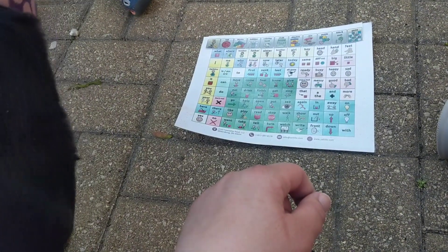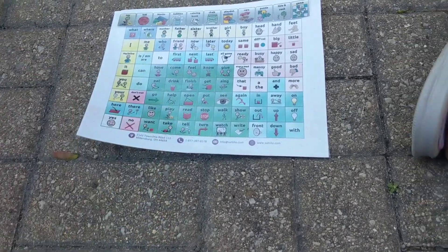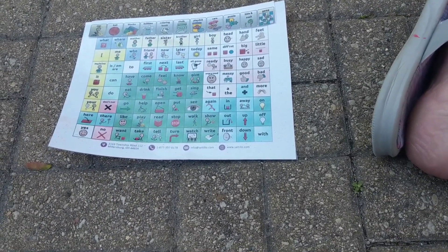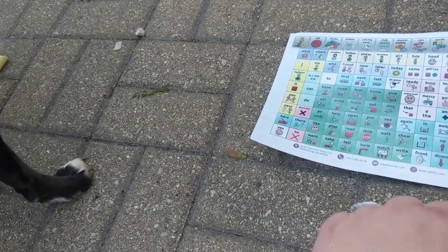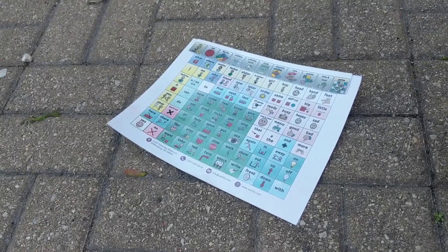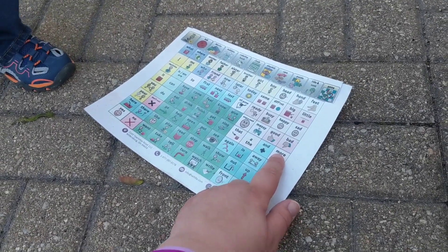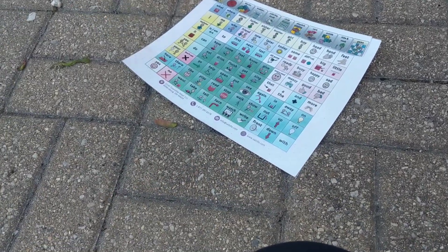He wants the blue chalk. Blue chalk. She wants the blue chalk, you think? Yeah. Aww. That was nice of you to give her some chalk. Let's do some more. Should we do some more? Yeah! Alright, let's color some more.